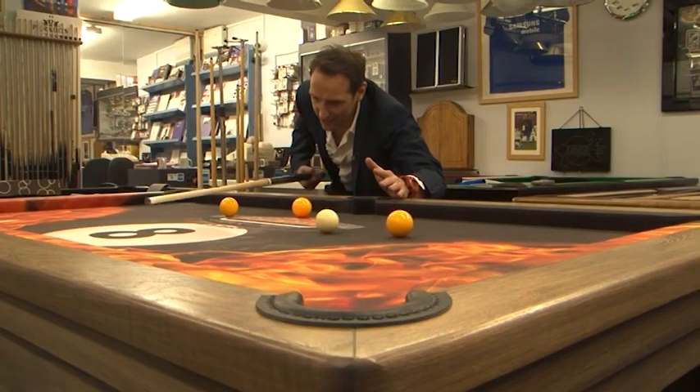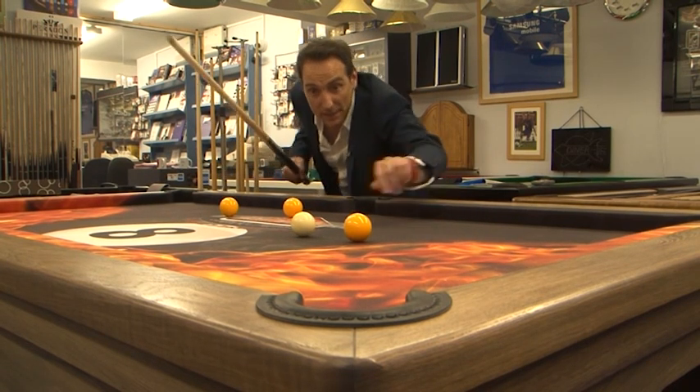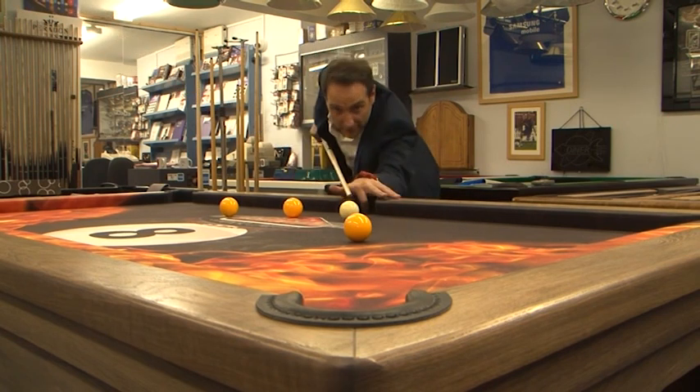Well, clearly a £600 cue does not make you a better player — I need more practice. Luckily, I'm in the perfect place. Neil, back to you.